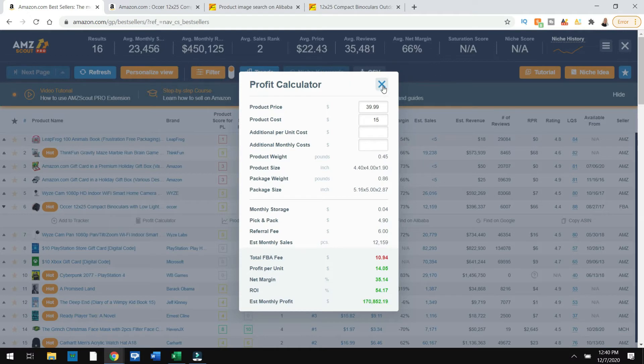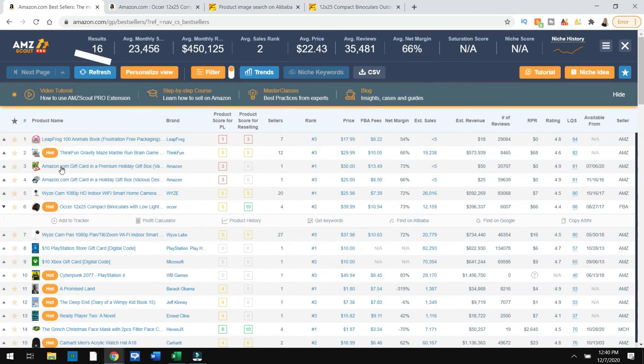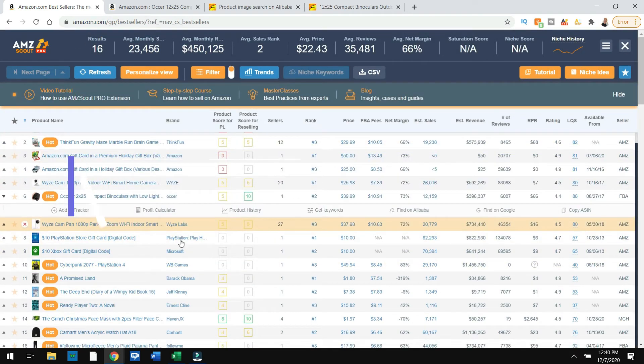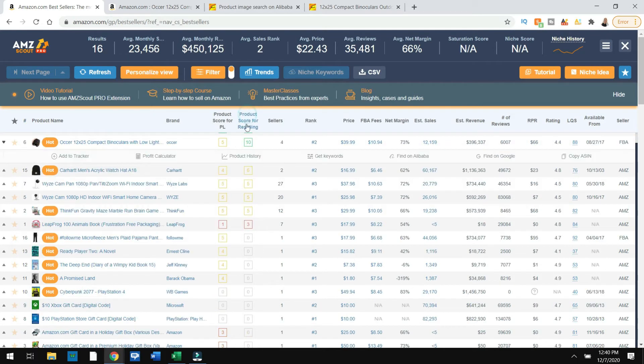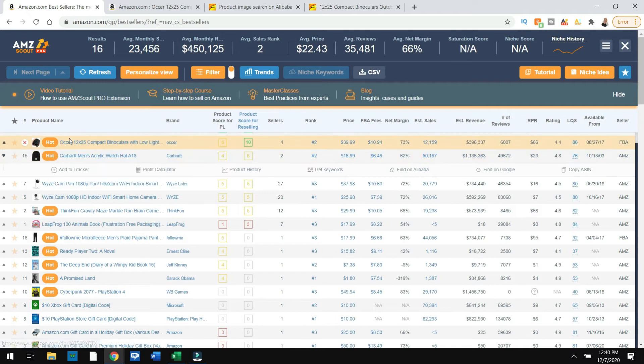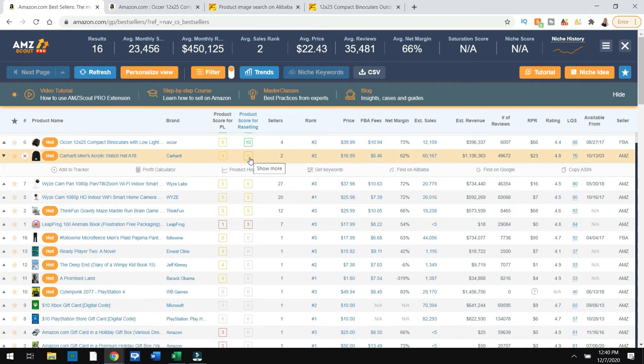We have a lot of hot items. It is close to Christmas time at this point. What I'm going to look for is not the rank — the ranks are all high because it came from the best sellers. What I'm looking for is the Product Score. This is another one because it's getting to wintertime and it has a score of six. I'm going to click on that. It is a Carhartt, which is a labeled brand, which I might not find on Alibaba. So I'm actually going to skip that product and go back to Amazon.